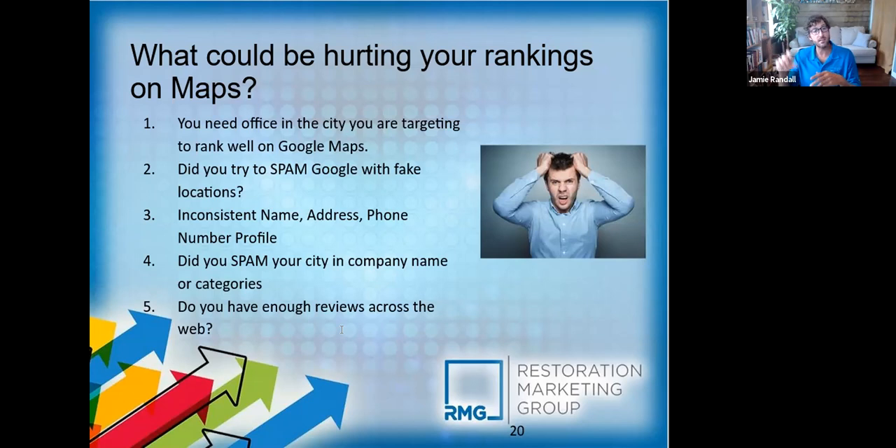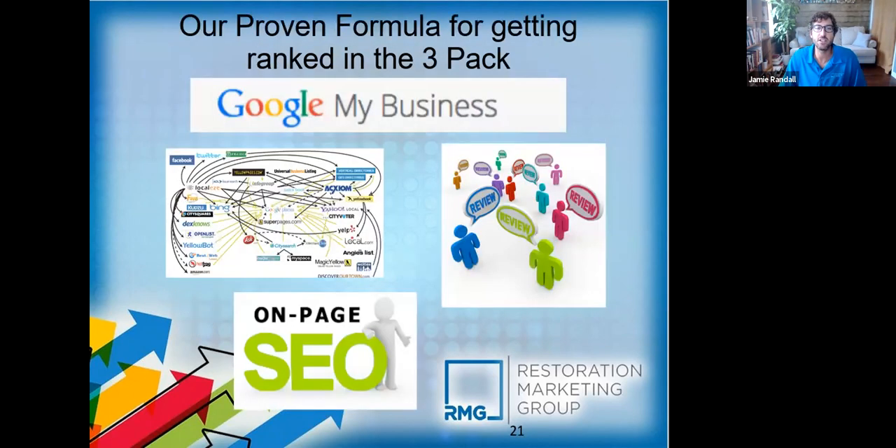A lot of people look at the three-pack first, and just because you're number one doesn't always mean you'll get that call — a lot of times it'll be based on the number of reviews and the review rating. Obviously you want to focus on reviews as you go, but people have to find you first. Even starting out, getting five-star reviews and taking care of your clients should be part of the process as you go along.